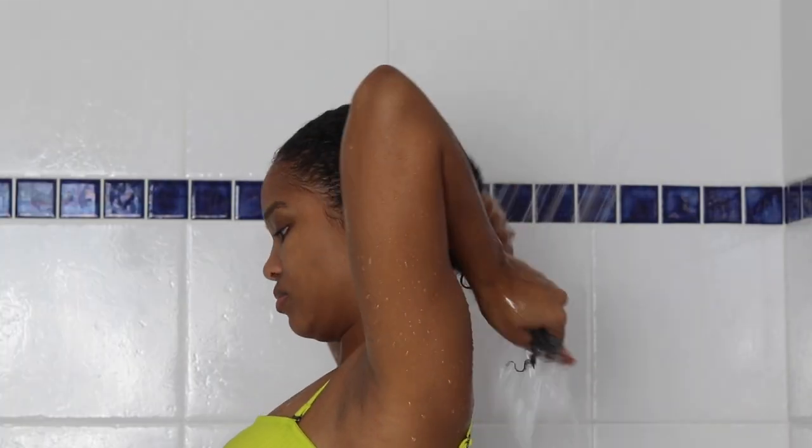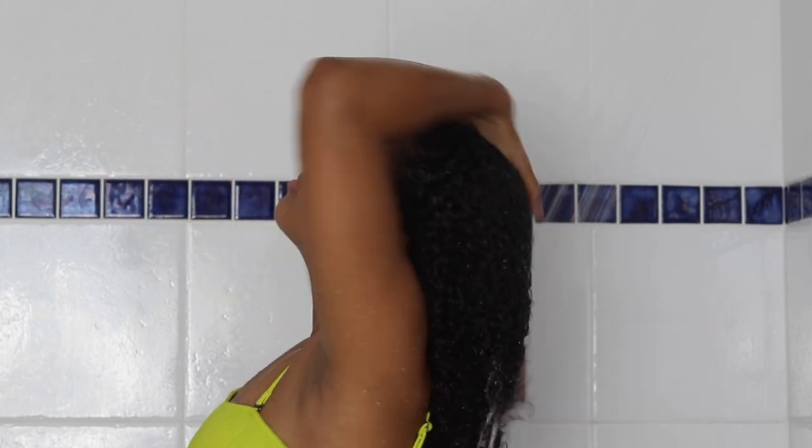Time to wash this conditioner out and get into some styling — I'm really excited for this part. I didn't fully wash out all the conditioner; I left a little bit in so that my hair can maintain some moisture, as usual. First, I'm going to go in with the leave-in conditioner to style. It says it's meant to detangle, protect, and restore your curls.